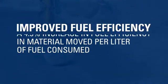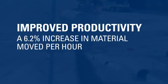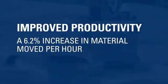In this test of digging operations we were able to show a 4.5% increase in fuel efficiency in material moved per liter of fuel consumed. We were also able to show a 6.2% increase in material moved per hour.